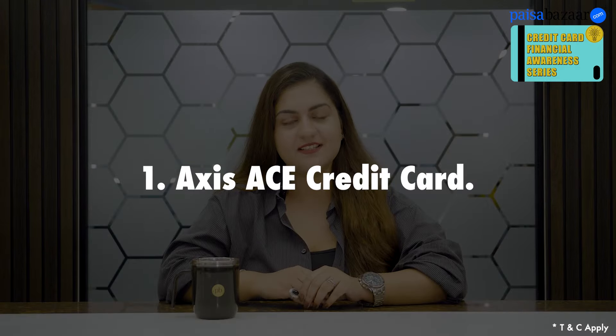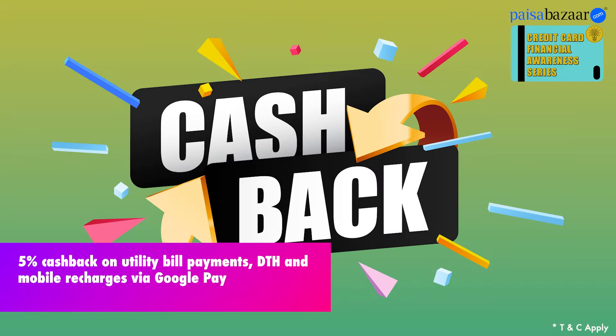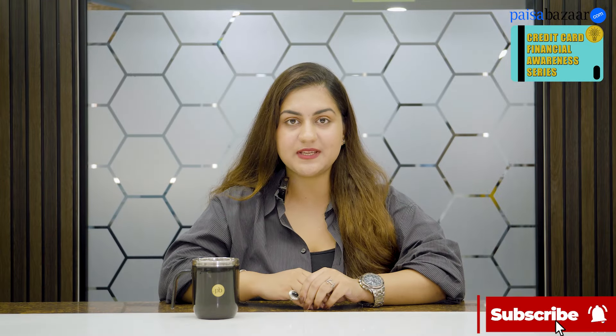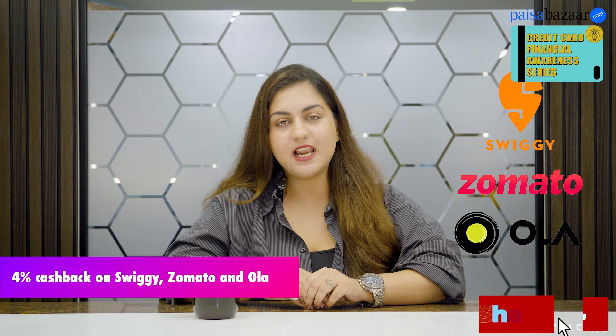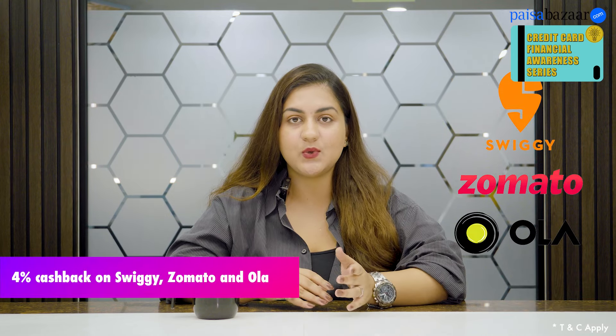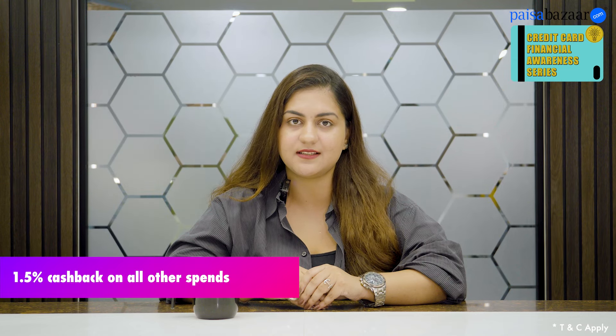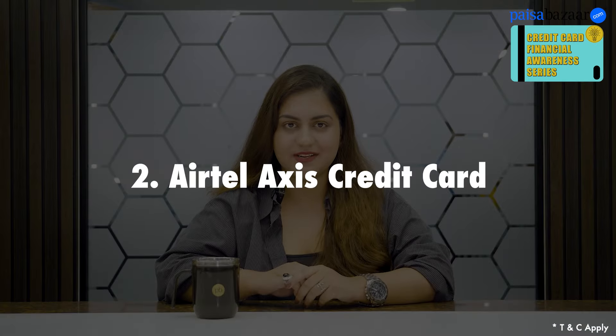First is the Axis Ace credit card. You can earn 5% cashback on your bill payments via Google Pay, and save up to 500 rupees in a month. In addition to this, you can earn 2-4% cashback on Swiggy, Zomato, and Ola spends, along with a base cashback of 1.5% on other categories. This card also gives you complimentary domestic lounge access, dining discounts, and fuel surcharge waiver benefits.